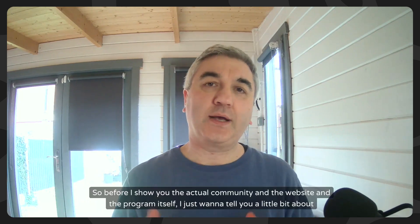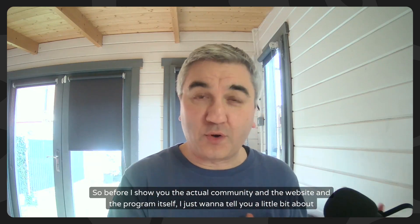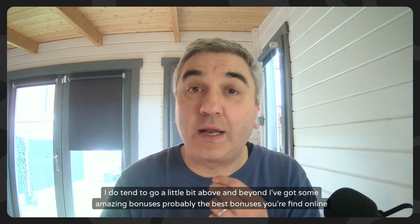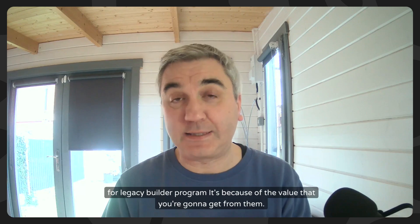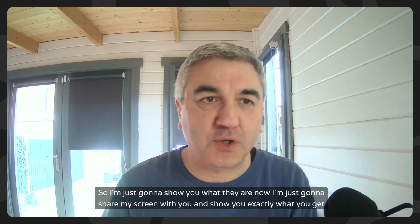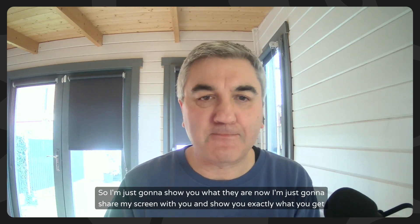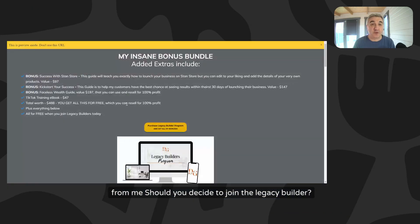Before I show you the actual community, website, and program itself, I want to tell you a little bit about what you're going to get from me, because I do tend to go above and beyond. I've got some amazing bonuses - probably the best bonuses you're going to find online for the Legacy Builder program. I'm going to share my screen and show you exactly what you get from me should you decide to join Legacy Builder.